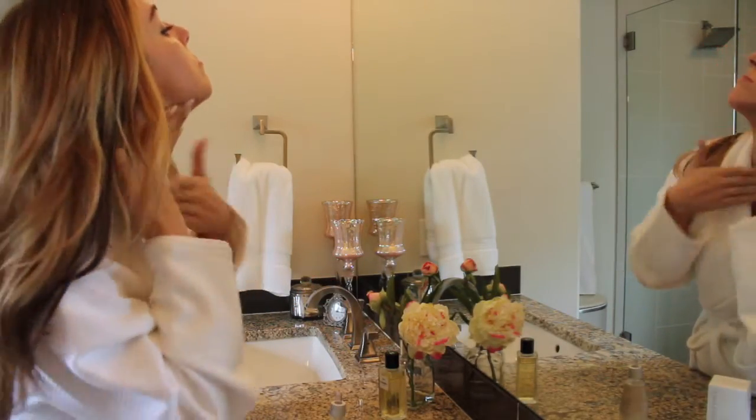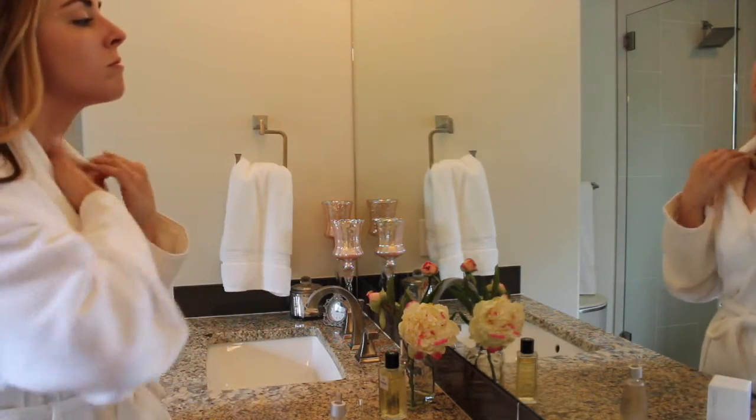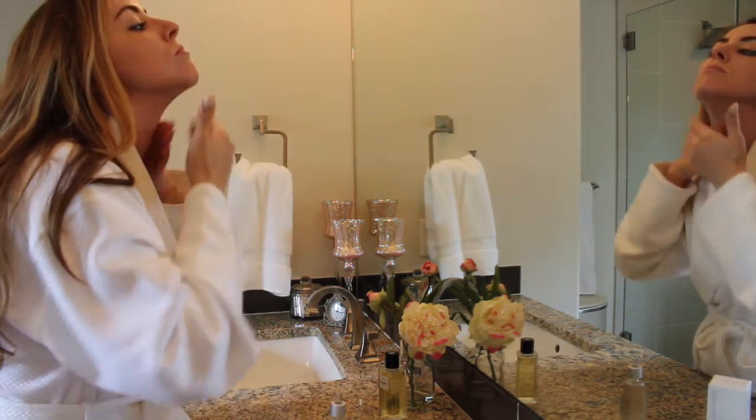Then I move on to my neck and décolletage — one of the most neglected and quickest areas to age. I make sure to apply Biosance liberally on this part of my body every single night.